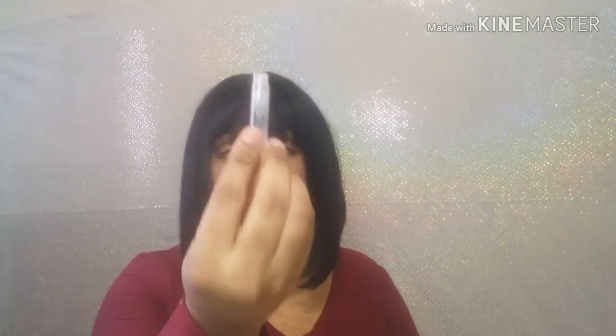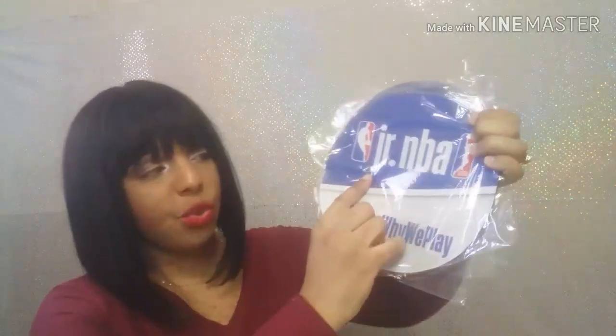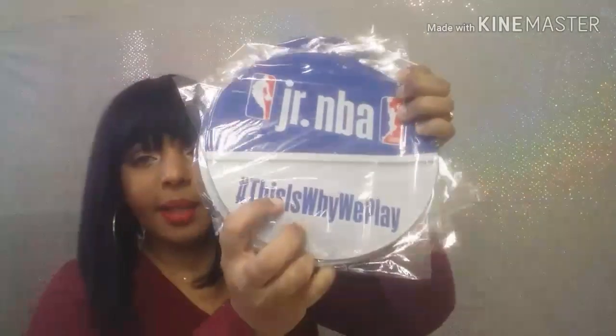This stuff smells so good, y'all. Another sample I got was from Junior NBA and this is from Under Armour. This is the little card it comes with, came with these little mats and there are like four of them. It says hashtag 'This Is Why We Play.'